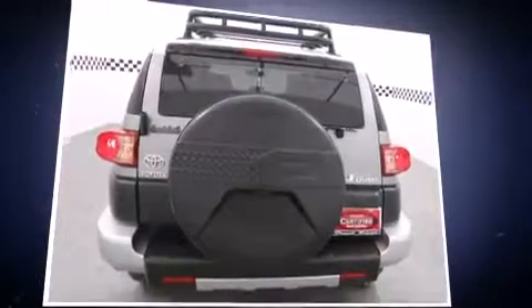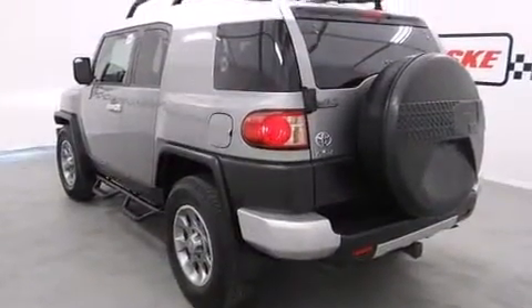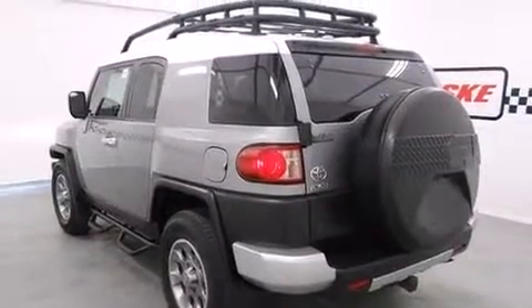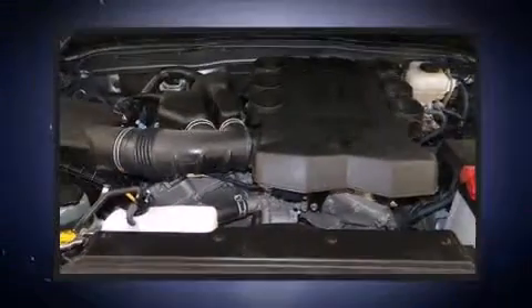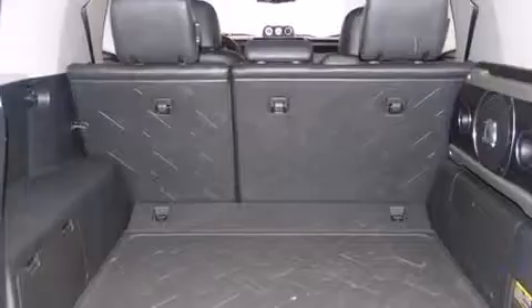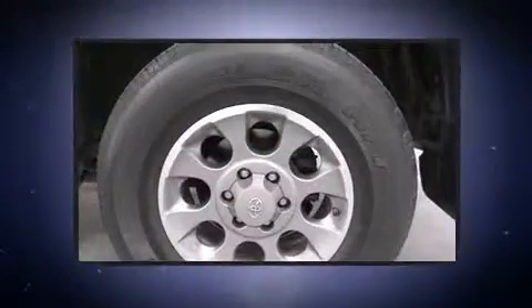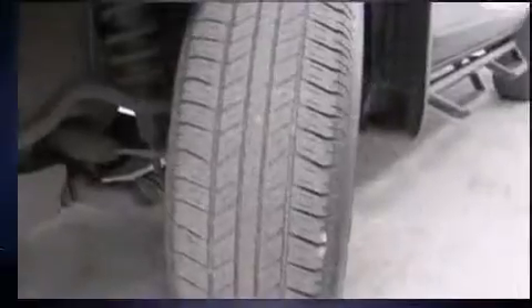Toyota prioritized practicality, efficiency, and style by including variably intermittent wipers, skid plates, and air conditioning. Toyota ensures the safety and security of its passengers with equipment such as front side impact airbags, brake assist, and anti-whiplash front head restraints.